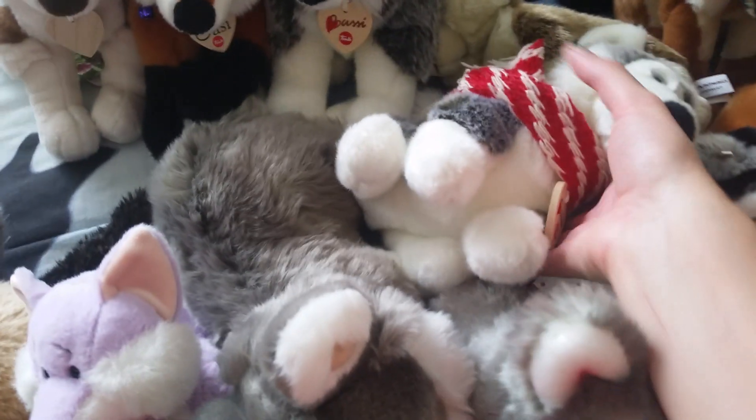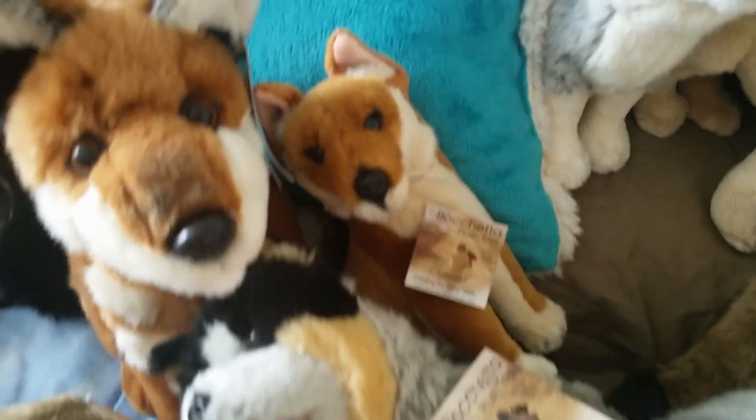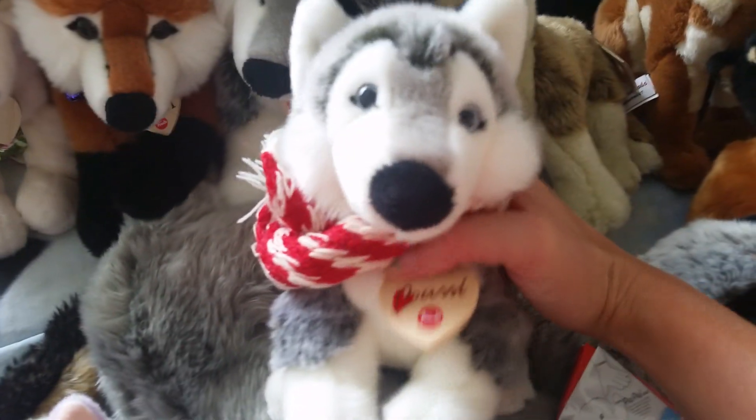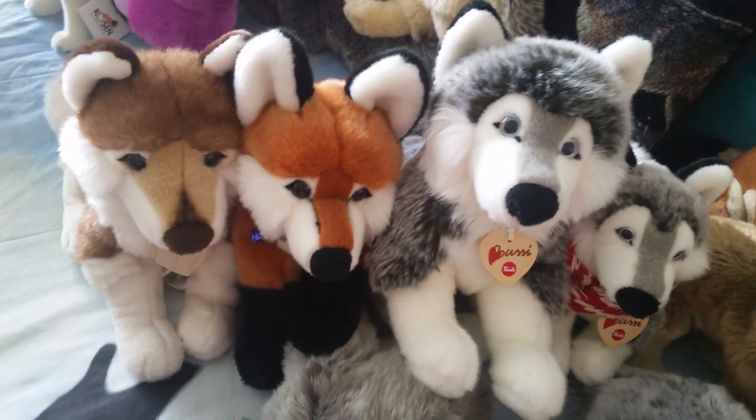Then I got the little husky that I got from the Australian collector, which also came with this dingo - so she's from Australia. She's also the small Trudy husky. I like the bigger ones better, they're so adorable.